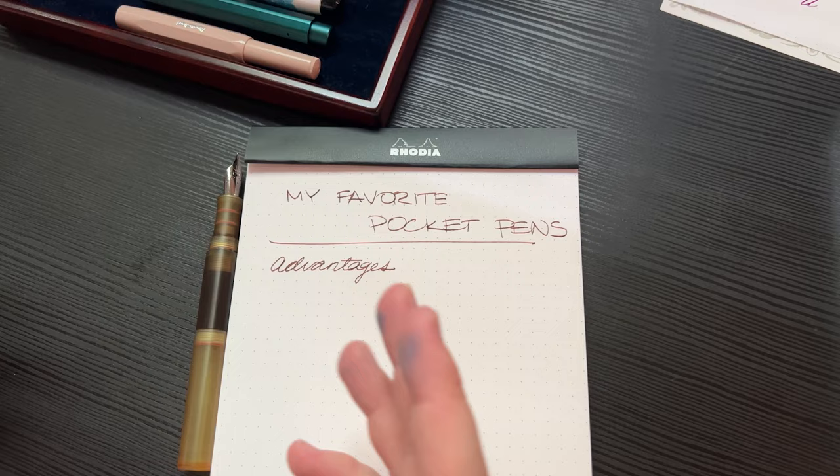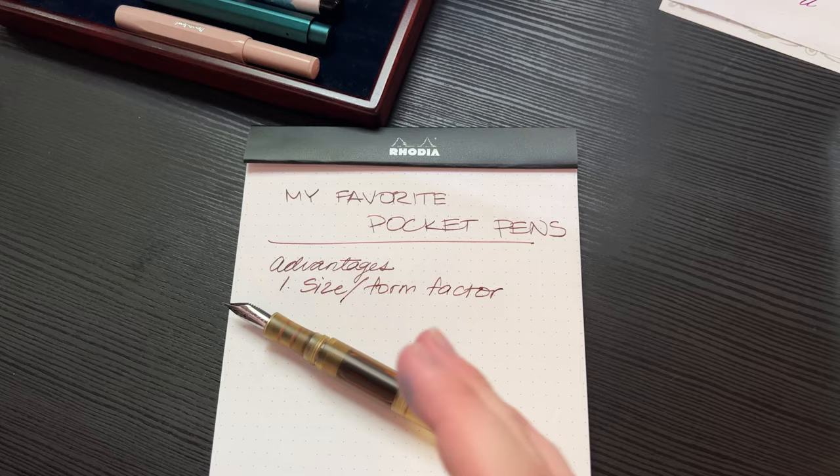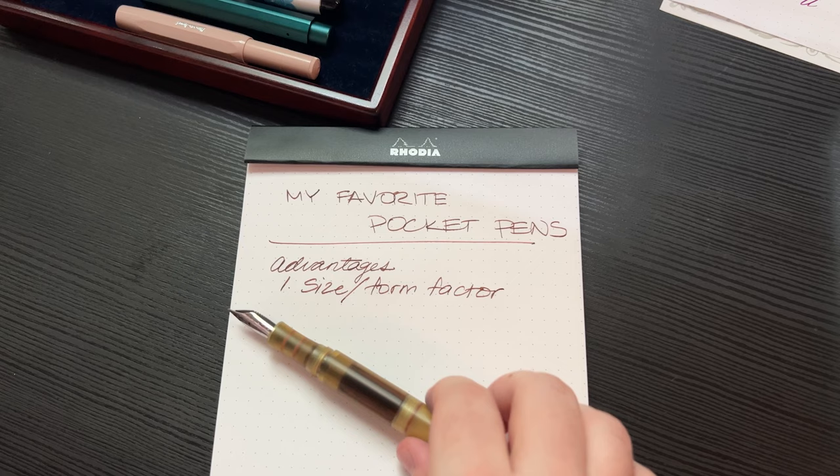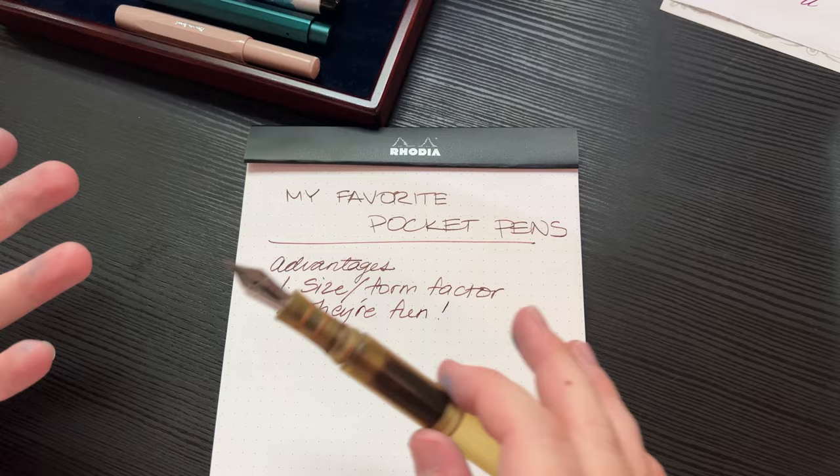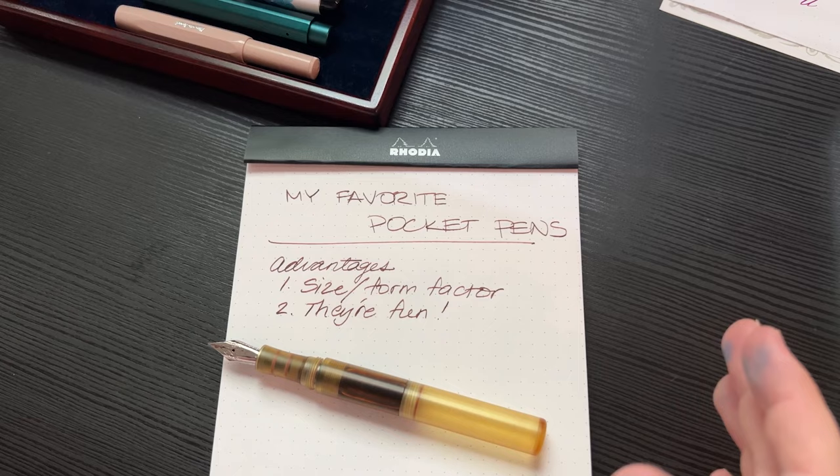So, why would one choose a pocket pen? Well, they have a few advantages. Of course, the first one — it's right in the name — it's a pocket pen. So it can fit in your pocket, it can fit in places that are easy to carry things, and it's not as big of a hassle to carry around as a regular size pen. And that's really the reason that it's more useful as an everyday pen. And really, they're just fun — they're cute, they're diminutive, they're unique.